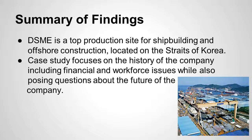First, we have a summary of our findings from reading the case study. For background information, DSME is a top production site for shipbuilding and offshore construction located in the Straits of Korea. It is currently ranked third in the world for shipbuilding — as current as the case study presented — with a vision of becoming the global leader in shipbuilding.